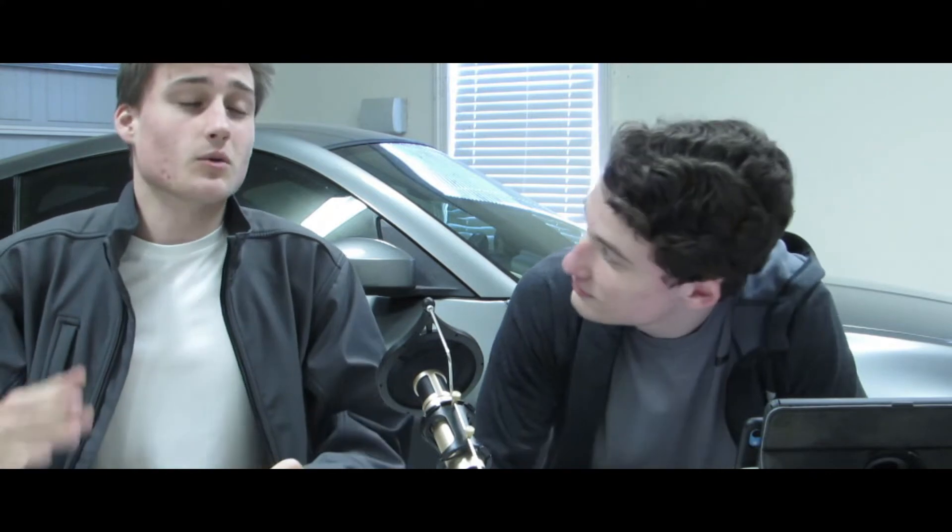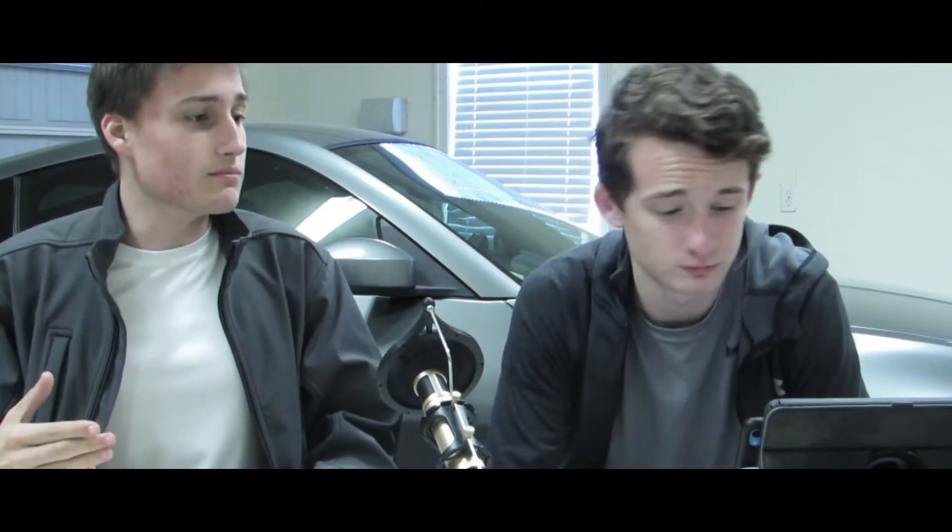Welcome to our podcast show where we're going to talk about all the stuff we missed in the episode. We've got a lot of good stuff — it's going to be pretty funny. Basically these are our opinions that we didn't get to say in our official episode.